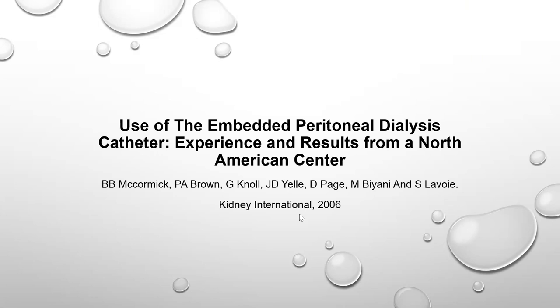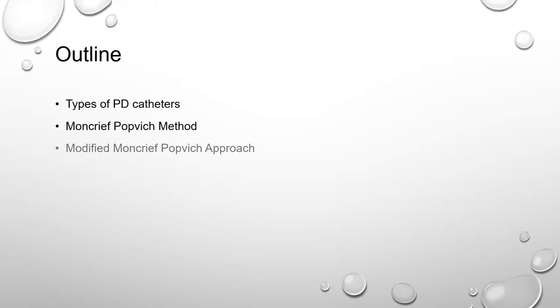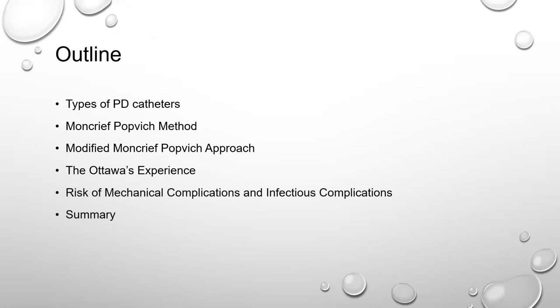Hello everyone. Thank you, Dr. Osama, for the introduction. Today I'm going to present this article by McCormick et al., published in 2006 in CJASN, but I'm also going to present other articles that investigated the technique. I'll go over the different types of PD catheters, talk about the Moncrief-Popovich method and how investigators modified it, discuss the Ottawa experience, and review the risk of mechanical and infectious complications.